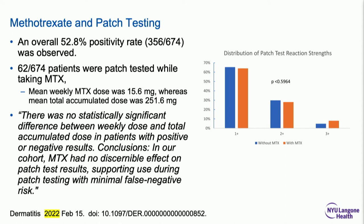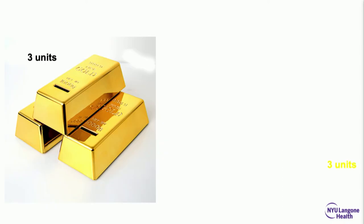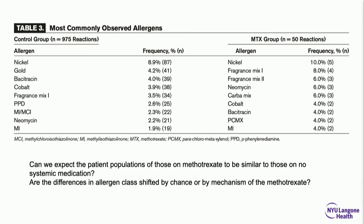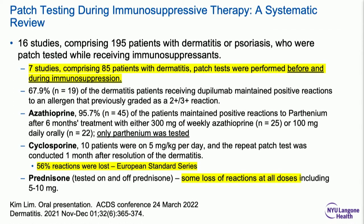But they're just counting patches — and three units of one thing aren't the same as three units of another. Look at the allergen lists: compare the control group versus the methotrexate group. What happened to gold? What happened to hair dye? Same numbers, but different allergens. Something is influencing reactivity — pressurizing one side and relieving another. Systematic reviews testing the same people before and after immunosuppression show: cyclosporine — half your patch tests disappear; prednisone at any dose — you'll lose some reactions; azathioprine — didn't affect parthenium reactivity in one study.